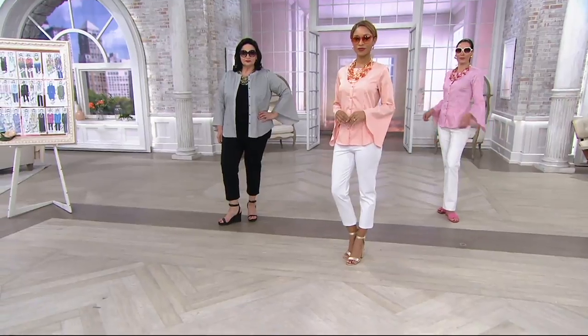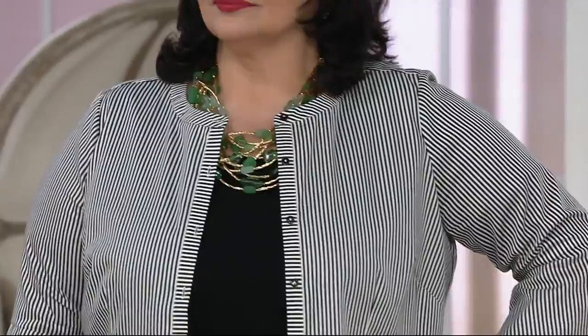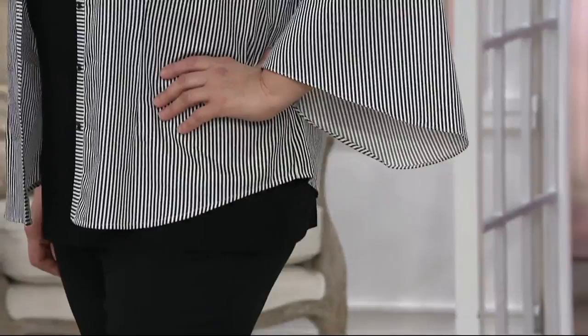The One Day Only price — welcome to QVC. One Day Only is about as self-explanatory as it comes. Because at the end of the day, the price on this will go up. It used to be $49.50, but for now, and only the next few hours, the pinstripe shirt with tulip sleeves is a laughable $31.98.